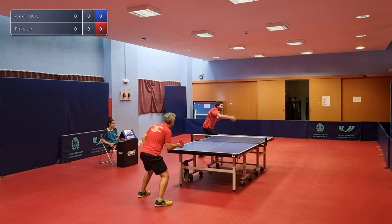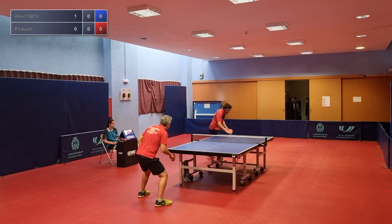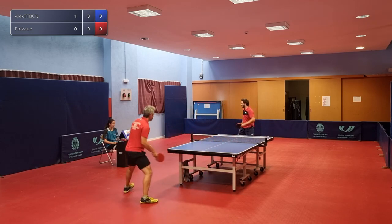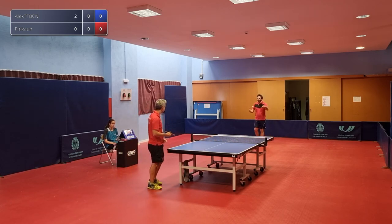So here we go, launching into the first real-life match between Alex TT Barcelona and Pitta Khan. I'm Enigma, joined by Sulek. How are you doing Sulek? I'm great. I'm actually looking forward to how their skill transfers between real-life and VR.